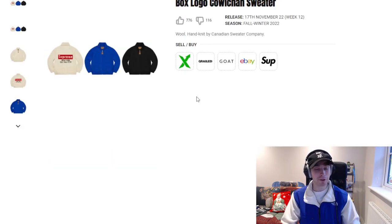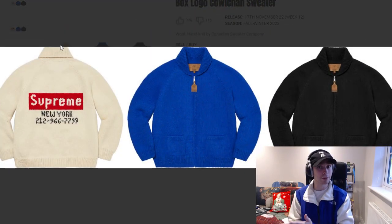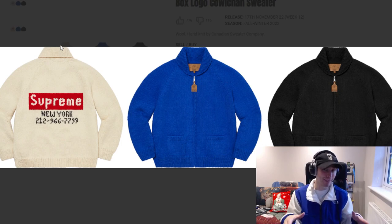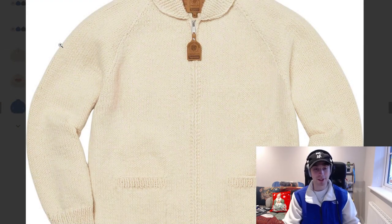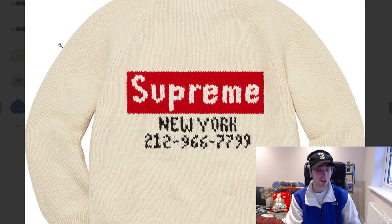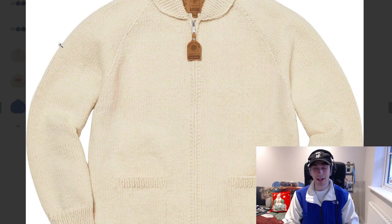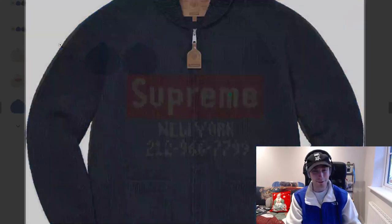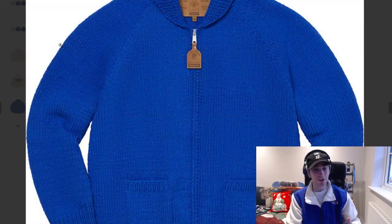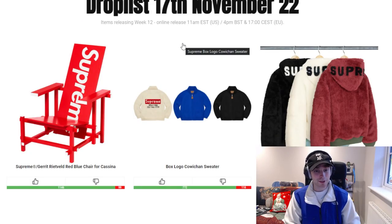Moving on, we have the box logo Kawachan sweater. This is a hit and miss piece because some people are saying it will be limited and sell well, while others say not so much based on how past Supreme sweaters have been received. Personally I do think it's a really clean sweater — the colourways are decent across the board. I'd probably say the royal blue or the cream colourway are the better ones, as they just stand out more compared to the black.